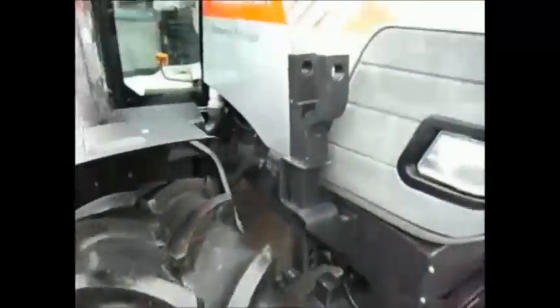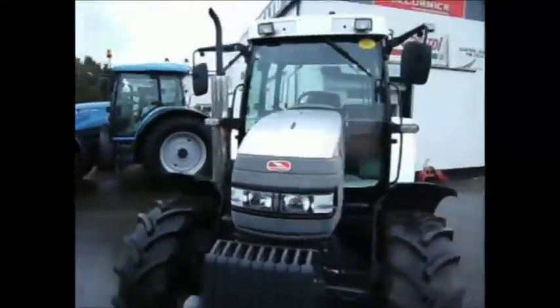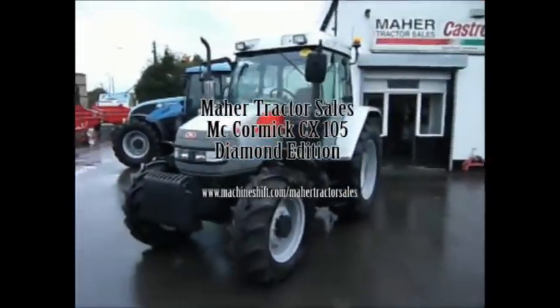Mar Tractor Sales, Upton Shockland, County Mead. You can view their used stock on www.machineshift.com forward slash Mar Tractor Sales.